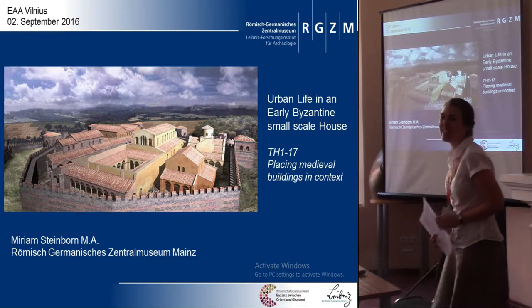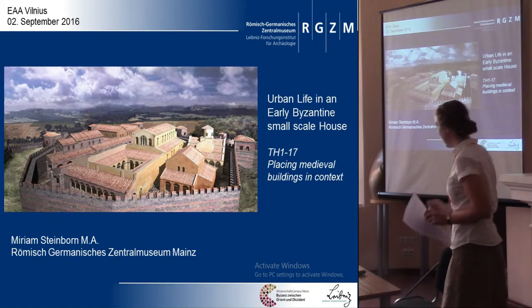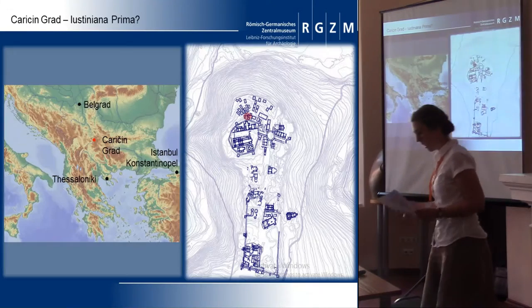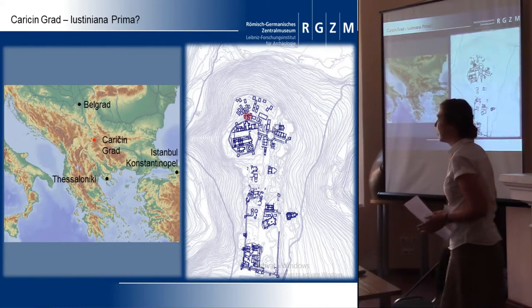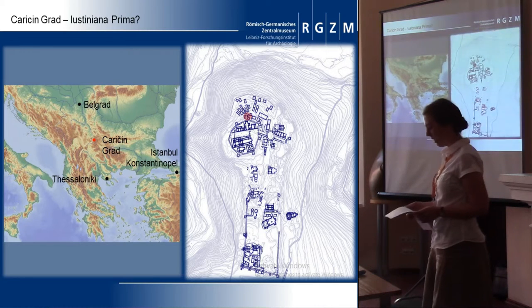In southern Serbia, the site is supposed to be the imperial city of Justiniana Prima, which is known from the Copius de Edifici.